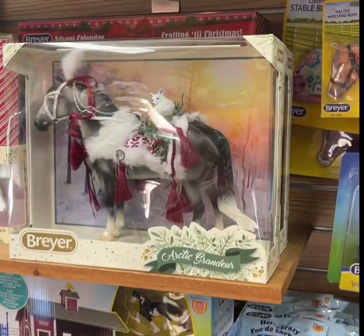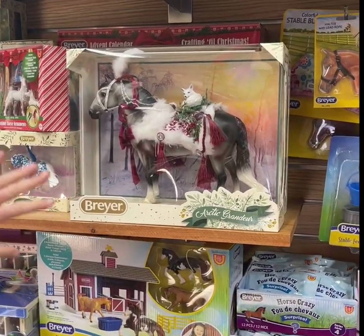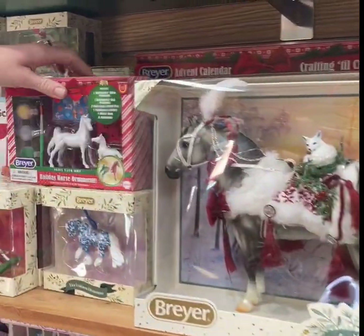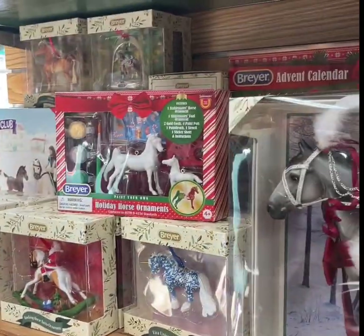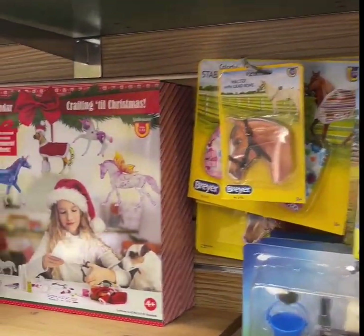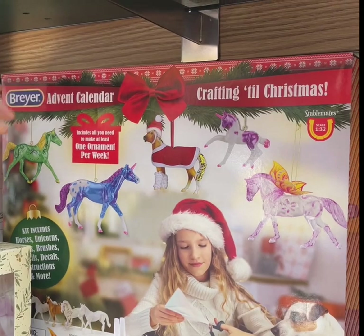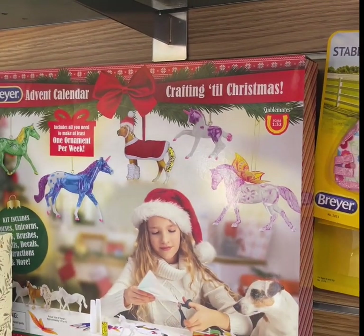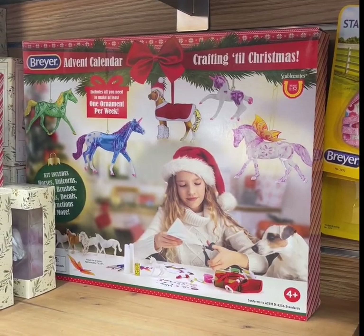Of course their whole holiday section as well, with their Arctic Grandeur. And they even this year did little holiday craft kits so you make your own ornaments. There's an advent calendar too — it's a crafting one where you get an ornament per week to make. Those are really cute and something you'd have forever.